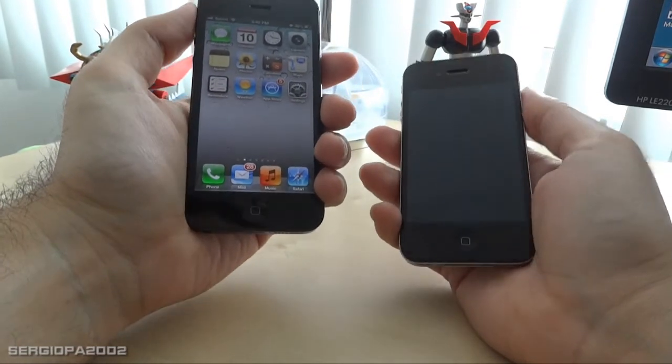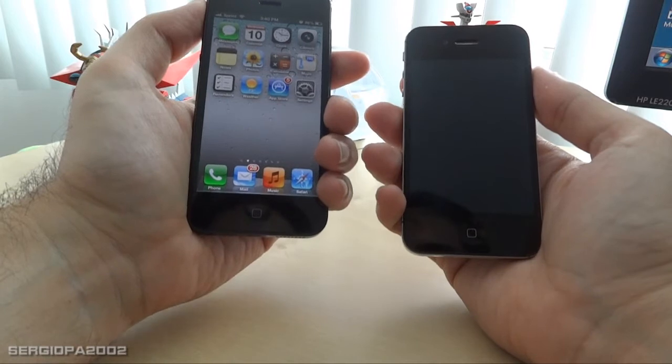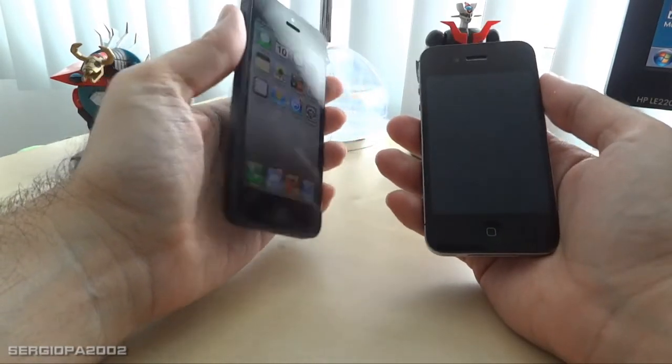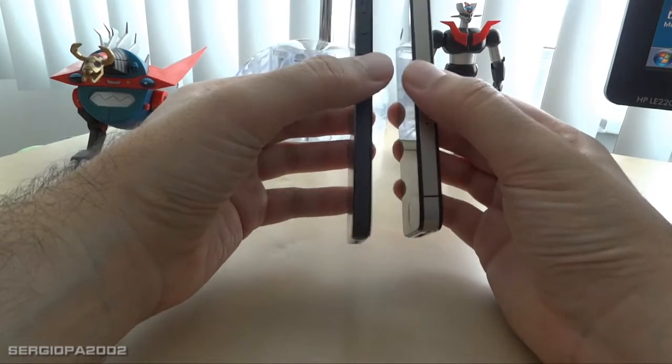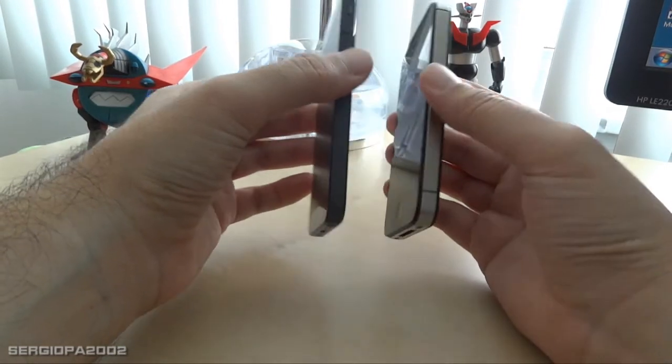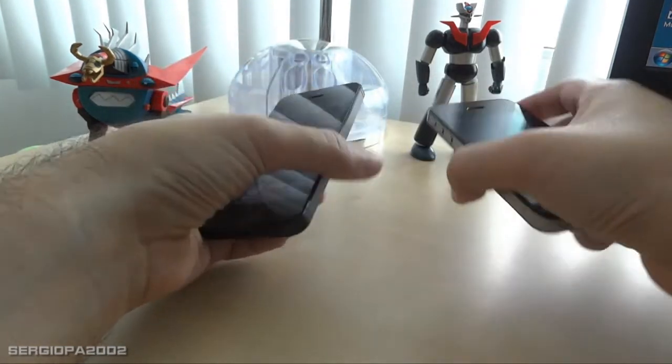It's not a huge difference but you can notice it a little bit. Of course it's a little bit thinner too, which also contributes to it being lighter.